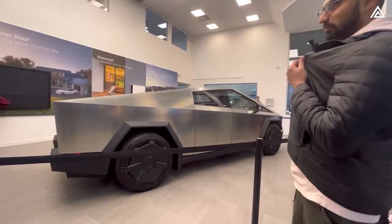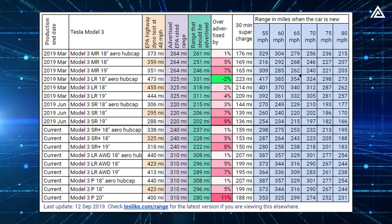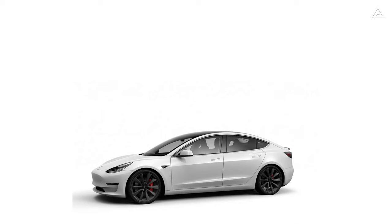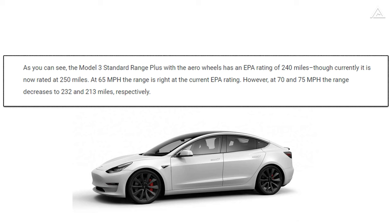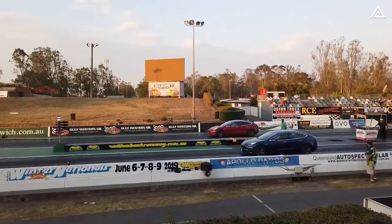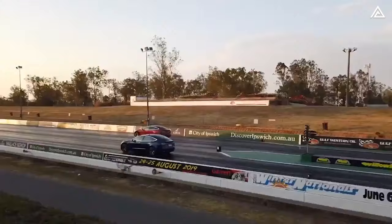The next factor is speed. Data demonstrates the impact of increased speeds on range, with roughly a 15% loss observed at 75 mph. For instance, the Model 3 Standard Range Plus with aero wheels has an EPA rating of 250 miles, but when driven at 70 and 75 mph, range decreases to 232 and 213 miles respectively. The third factor is temperature: in a study by AAA, electric cars experience a range loss of 12% in 20-degree F temperatures, with more noticeable drops below 30 degrees Fahrenheit.